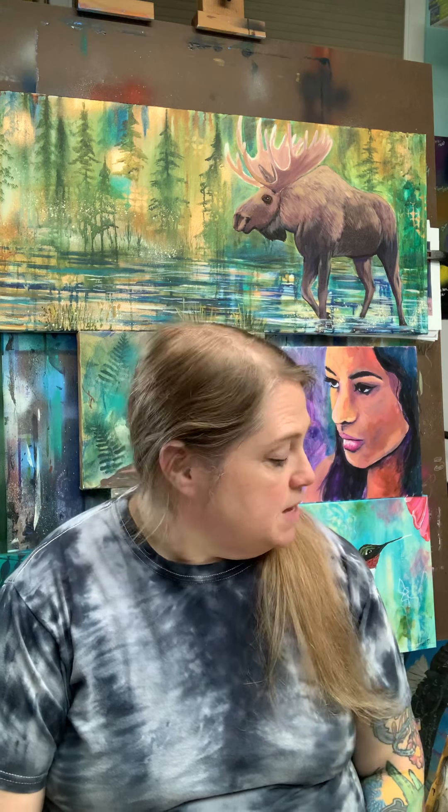In my videos I do time lapse in acrylics. I don't do the time lapse of me oil painting. Up here is a moose that I'm still working on and I did not do a time lapse of that.